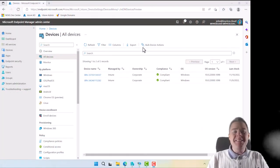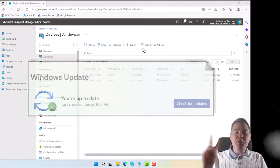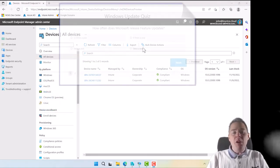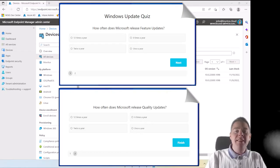Hello my Intune friends. Today we're going to speak about Windows updates in Intune, and I want to start with two questions first. How often does Microsoft release feature updates? And the second question: how often does Microsoft release quality updates?